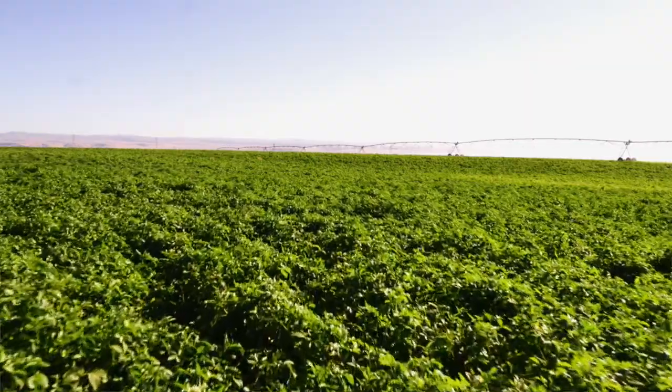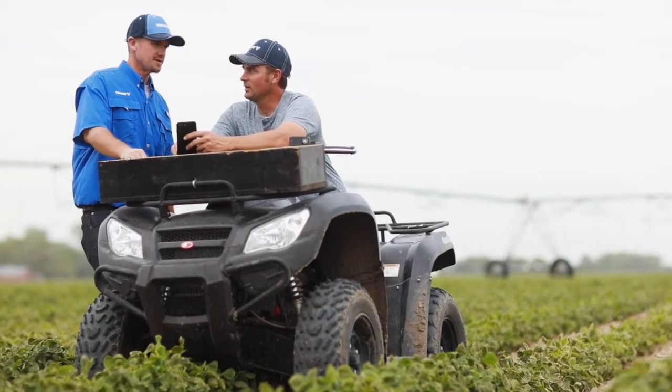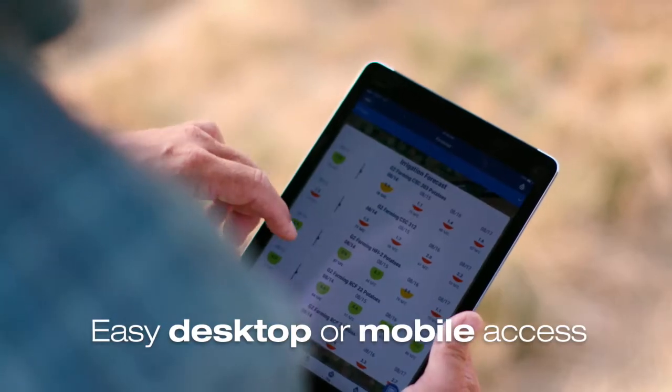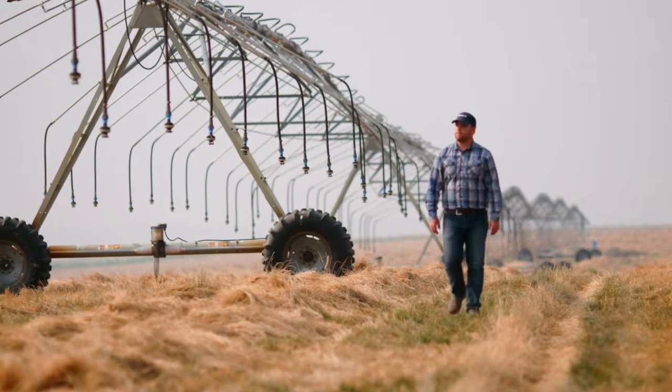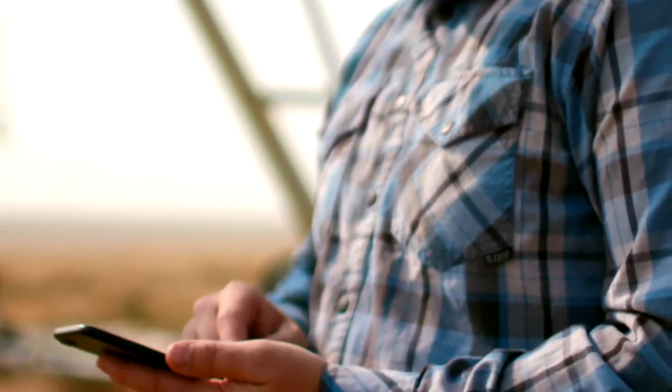It's a total irrigation management solution with hardware, software, and expert services. Valley Scheduling is flexible enough to use with multiple soil types and irrigation methods, including pivots, linears, and drip. The Valley Scheduling app provides all this information in an easy-to-use dashboard, accessible on any tablet or mobile device.